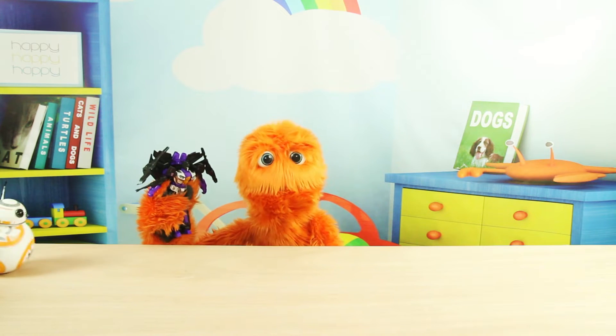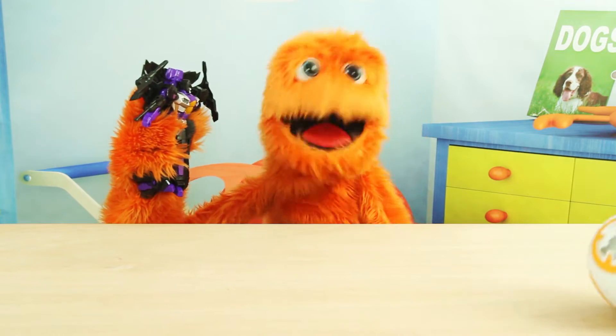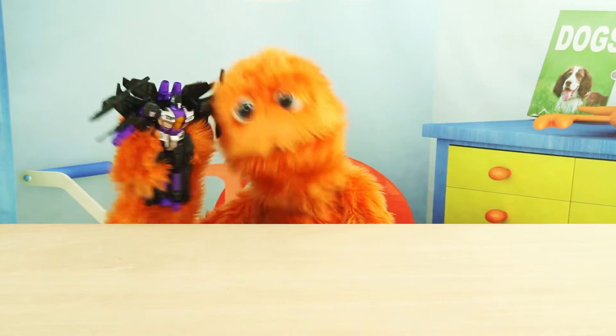Who else is out here? There goes BB-8! Robots are just the best! You know what we should do though? We should have a robot dance-off!